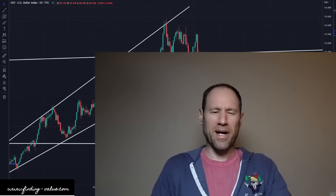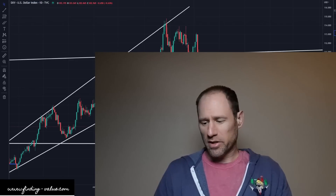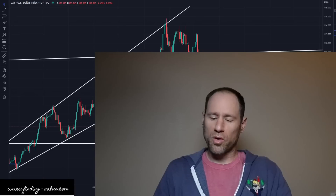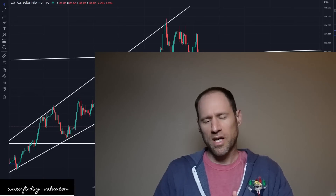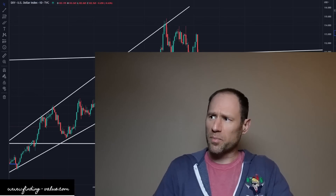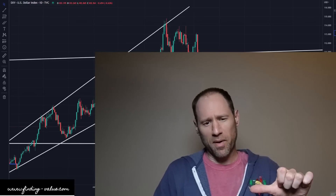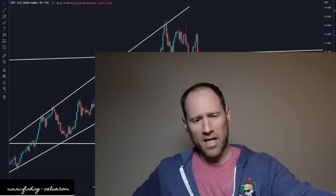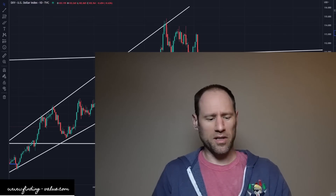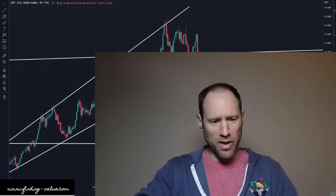Hey everyone, hopefully you're having a good day. My name's Andy. My channel's Finding Value. Today we're going to do our daily technical analysis update. We're going to work through the dollar, yields, precious metals, commodities, and ETFs that I follow. I'm going to give you my financial opinion across the whole board here. And if you guys need any help with anything, check out my website, finding-value.com. You can sign up using the word discount in the coupon code for a discount. So let's dive in.